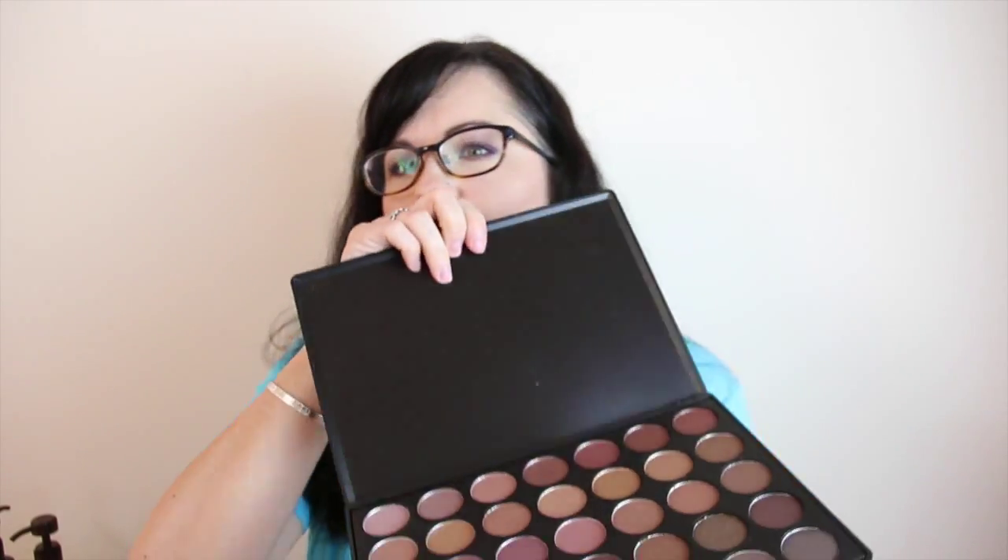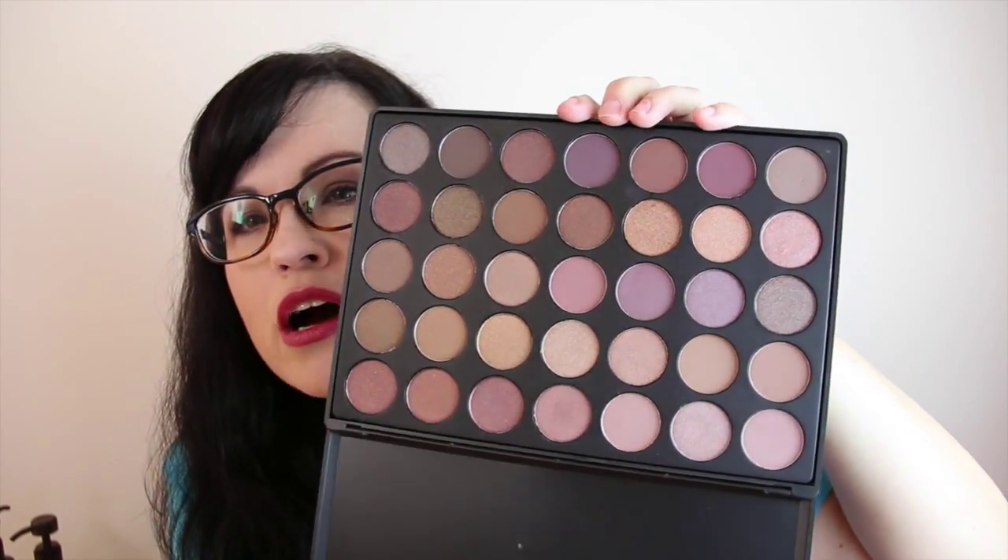I'm going to link these to Sephora or somewhere you can get them, since you can't get it from Haute Look anymore. Here's the palette that I've been loving the past couple of months — the Morphe 35T palette, which I guess stands for taupe. Look at this — so gorgeous. I love this palette and I'm so excited because I ordered the 35O and 35P. Can't wait for them to come.